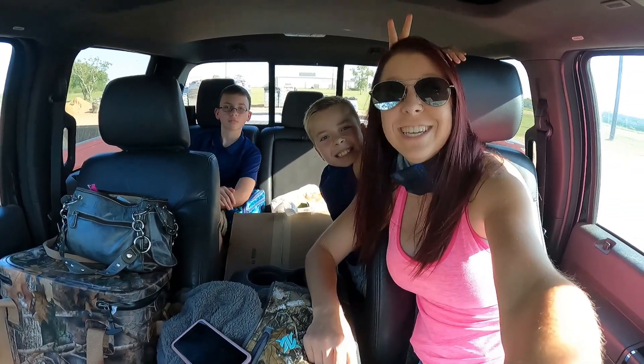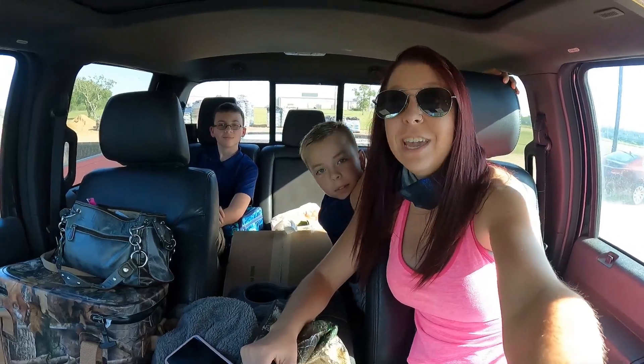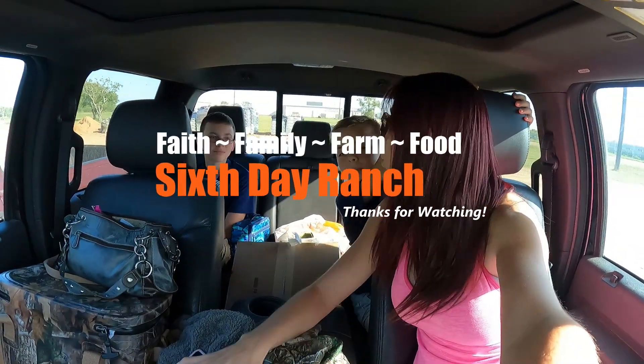Hey guys, it is Dorothy, Devin, and Mason with Six Day Ranch. We are actually at the nursery and we're going to be getting some plants for our fall/winter garden.